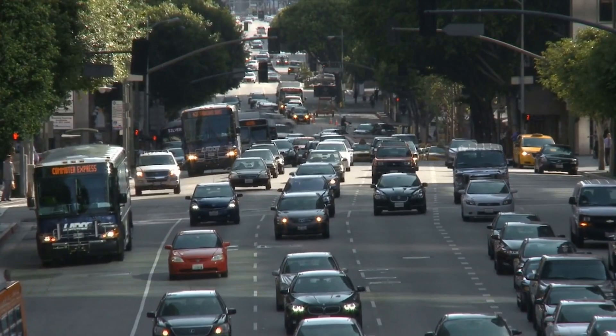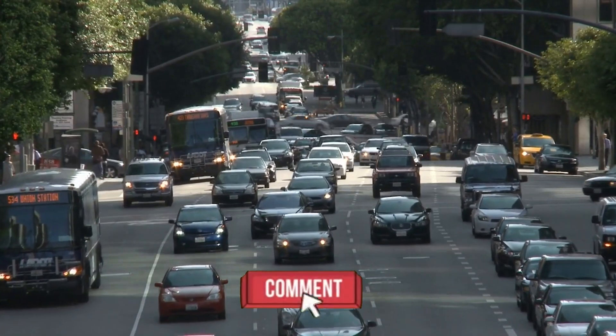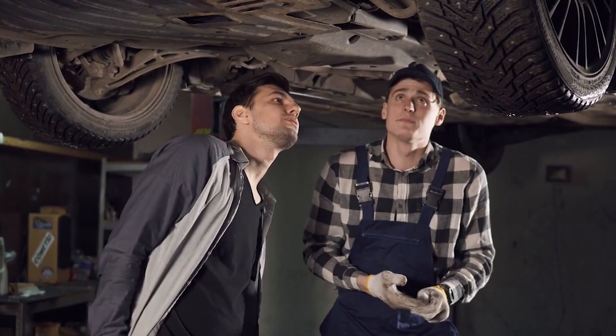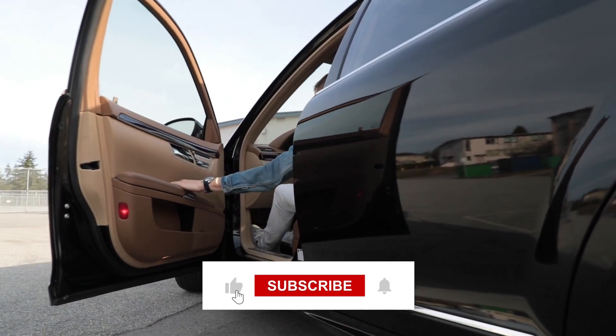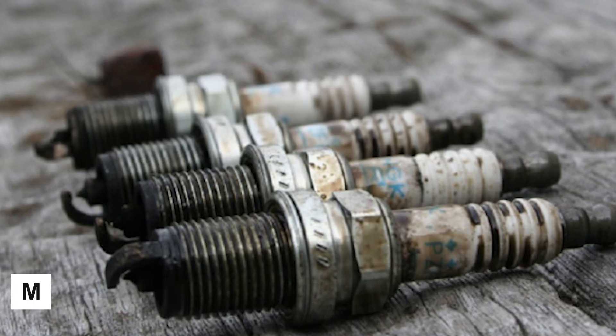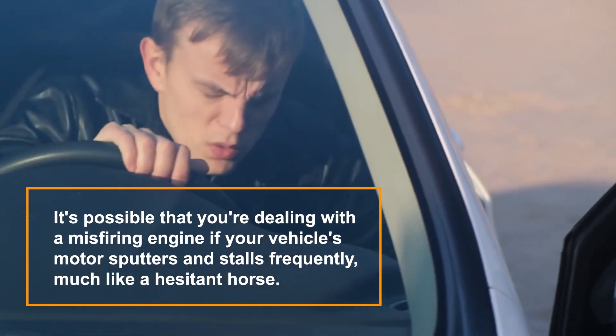Let us know what you think of the video so far in the comment section below. If you want more videos like this one, remember to give this video a thumbs up and subscribe to the channel. Now let's go back to the video.